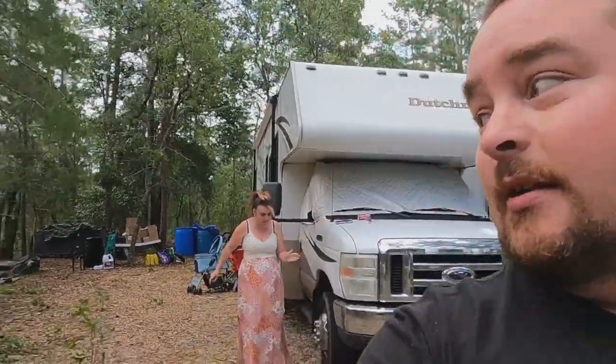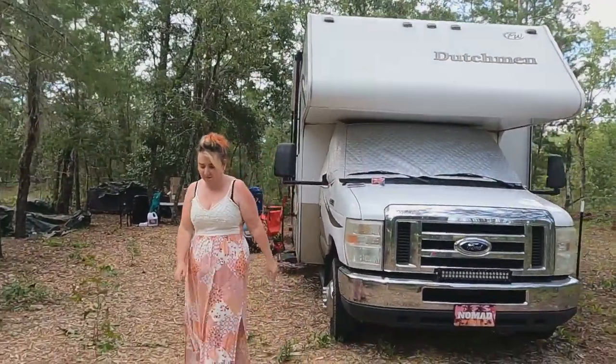What's up guys, welcome back to the channel. I got Sam over there — it is hot, it is super moist. The high today was like 92 but with a feels-like temperature of like 101, and it's just the humidity that kills you. If it wasn't so humid it wouldn't be so bad.